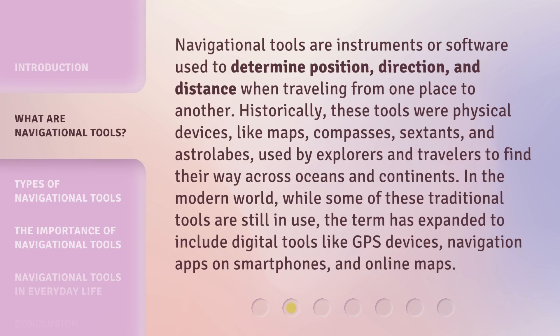Navigational tools are instruments or software used to determine position, direction, and distance when traveling from one place to another. Historically, these tools were physical devices like maps, compasses, sextants, and astrolabes, used by explorers and travelers to find their way across oceans and continents. In the modern world, while some of these traditional tools are still in use, the term has expanded to include digital tools like GPS devices, navigation apps on smartphones, and online maps.